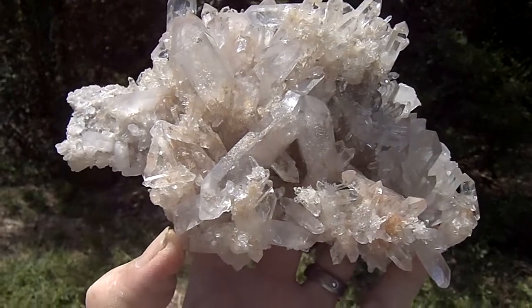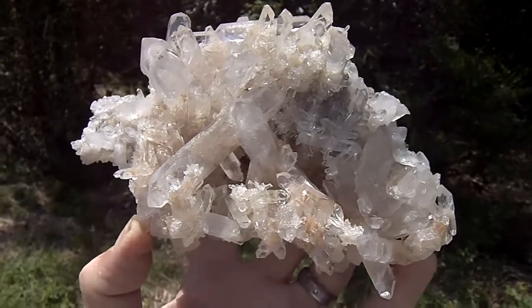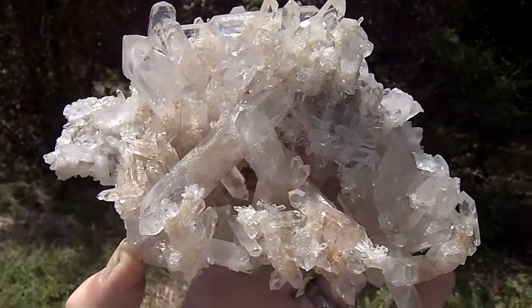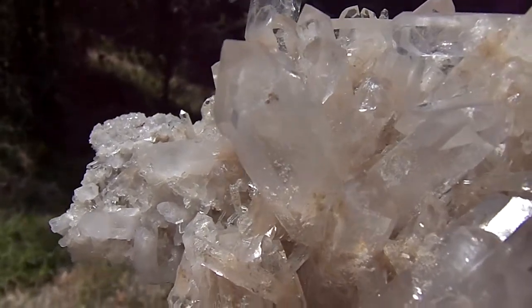Here's a beautiful, rare, huge white and sand phantom Arxocorch crystal cluster. It has many phantoms in just about every point.